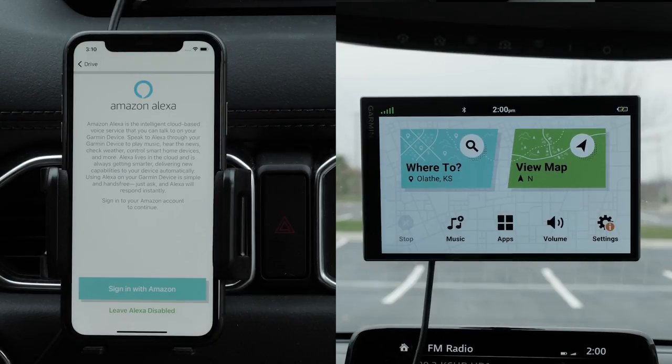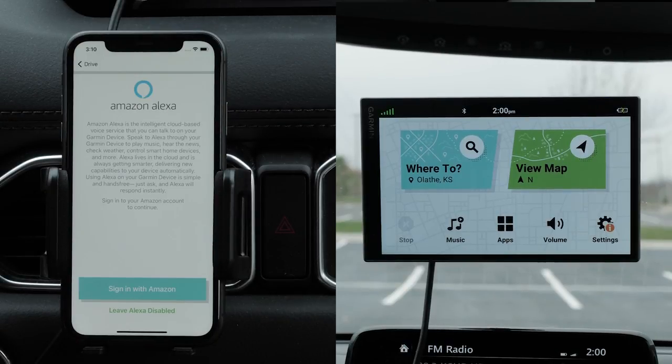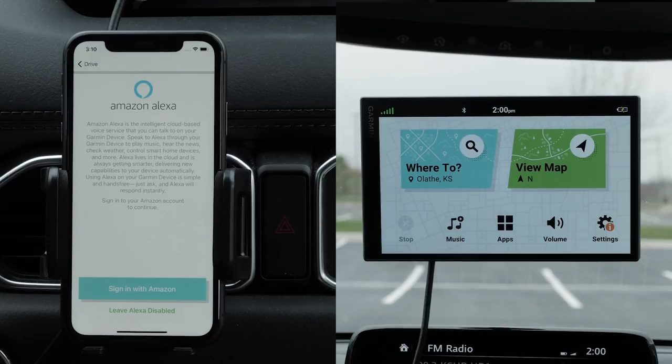To set up Amazon Alexa features on your Garmin DriveSmart, you will need your Apple iPhone and your Garmin DriveSmart. You must set up the app using your vehicle's Bluetooth audio or auxiliary port. This will allow Amazon Alexa responses to play through your vehicle's speakers. Avoid being on an active cell phone call or playing media on your phone during the setup.